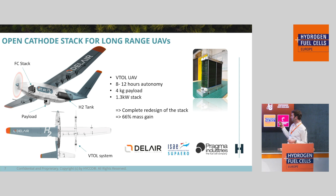We have developed an open-cathode stack for a long-range UAV — a vertical takeoff and landing system with very long range of a few hundred kilometers and about 10 hours of flight autonomy. We took a stack from one of our partners, completely redesigned their bipolar plate, and achieved a 66 percent mass gain. That makes the stack compatible with a drone application — and it can fly.